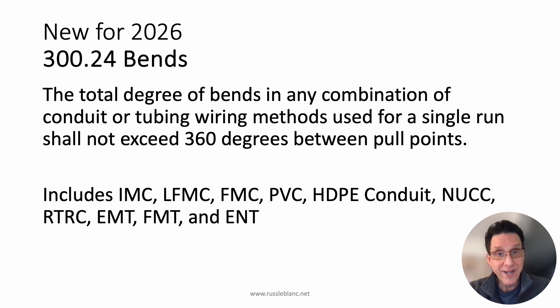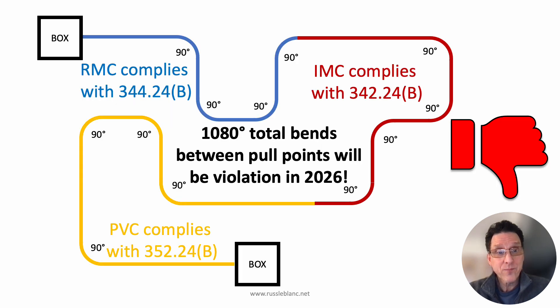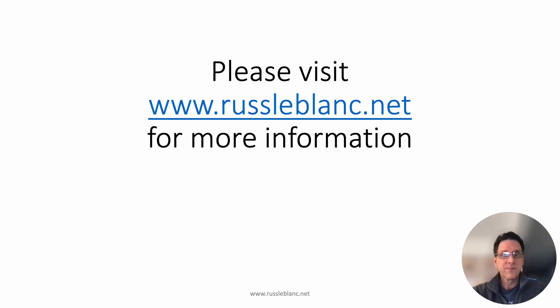So for 2026, this will be a violation — way too many bends between pull points. Thanks for watching. As always, if you want more information, check out russleblanc.net. See you in the next video.